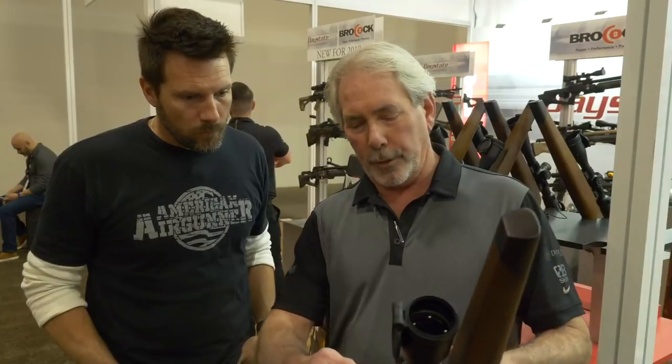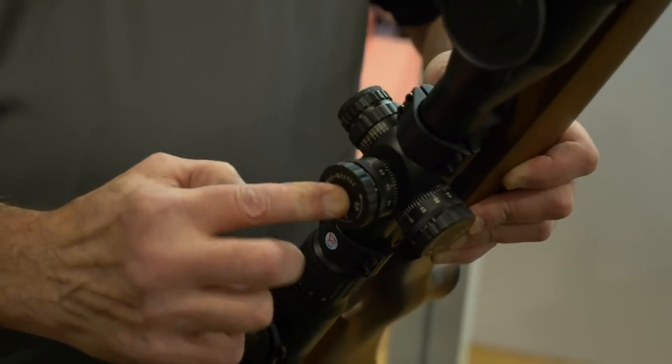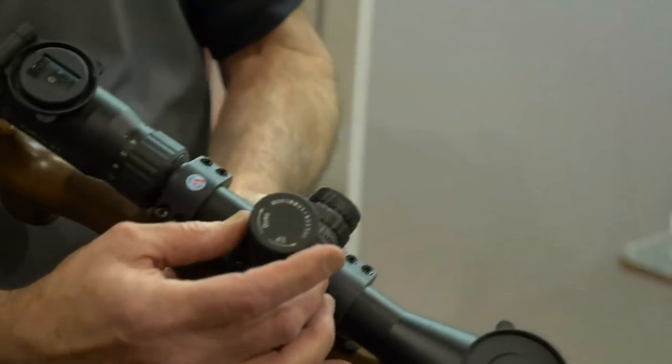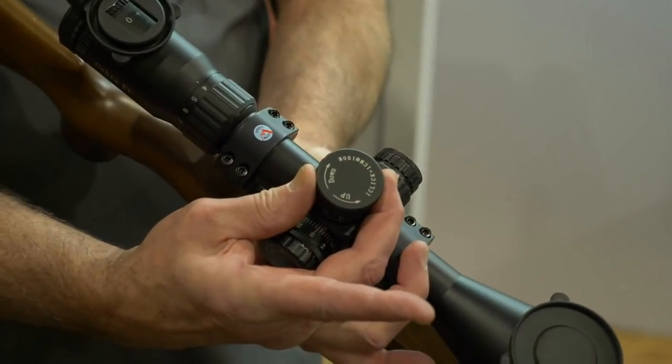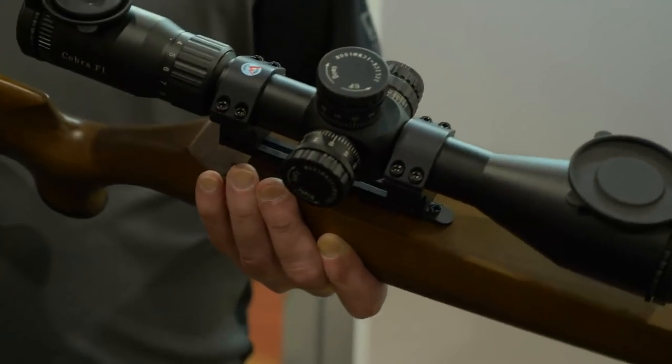You can make your target bigger and all of your aim points remain the same — it's awesome. The turrets are very sexy on this. Lift, adjust, snap it back down. And then to reset your zero, you just lift that little collar up and go right back there. So if you're a click counter, you're styling.